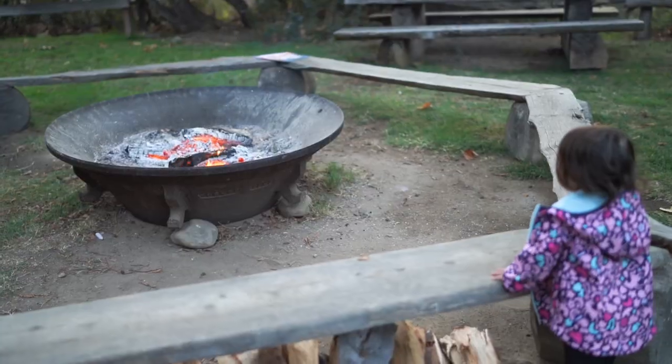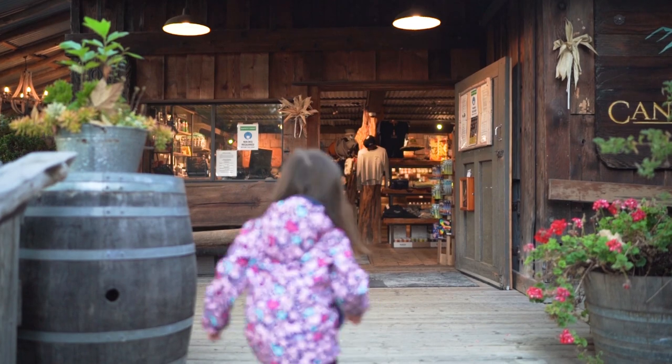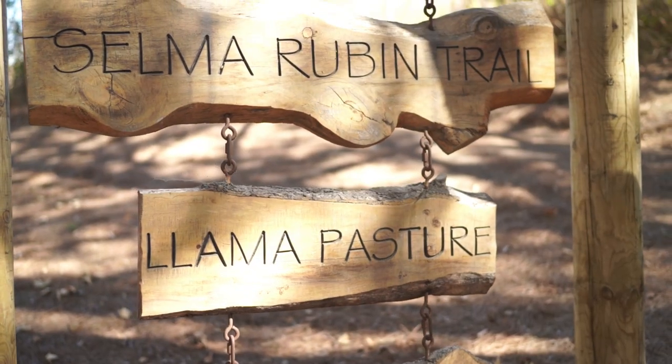The large property also has a great social hub near its entrance, which includes its canyon market where you can buy your meals, snacks, and necessities. It's also where you can find the trailheads to the Selma Rubin and Llama Trails.